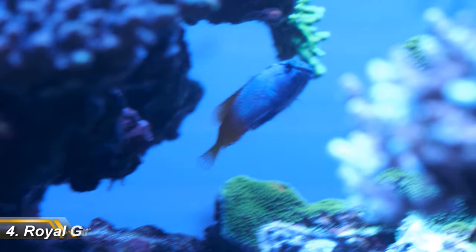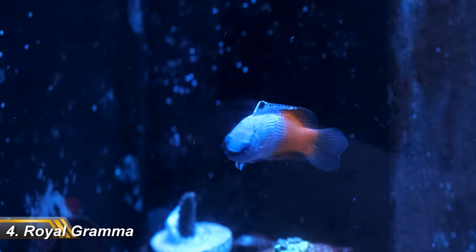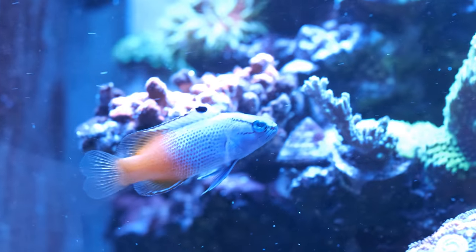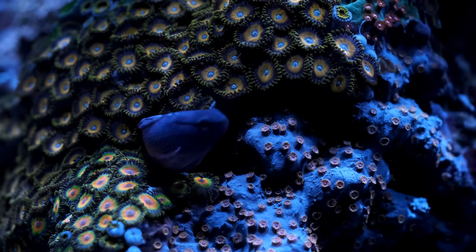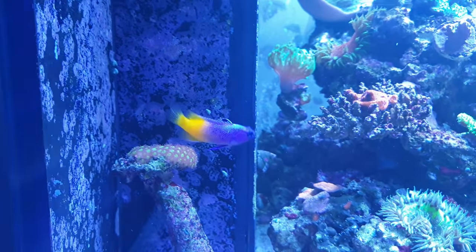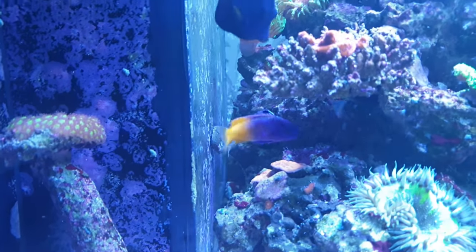Next up is my Royal Gramma. On the face of it this guy is nothing special — he's not rare or expensive, and he doesn't present a challenge to keep healthy. But it's just a brilliant little fish. Bright colours with an interesting pixelated merge from purple to yellow. He's peaceful and he doesn't eat my corals or my clean up crew. He's also got a bit of character about him as he swims in and out of caves all day long. If every fish in the hobby had all of those characteristics, it would be a much simpler place indeed.